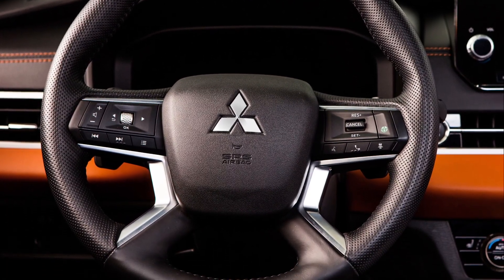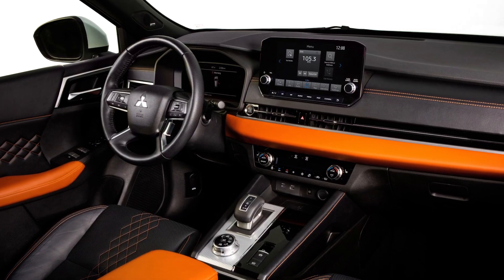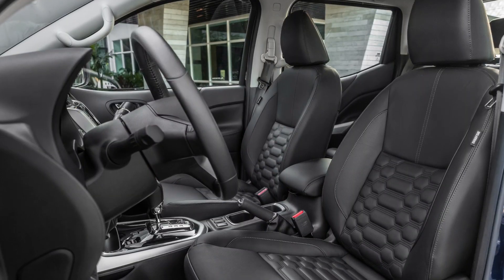Inside, we might find the same dashboard as in the new Outlander, featuring a 12.3-inch digital instrument cluster and a 9-inch infotainment system with wireless Apple CarPlay and Android Auto.